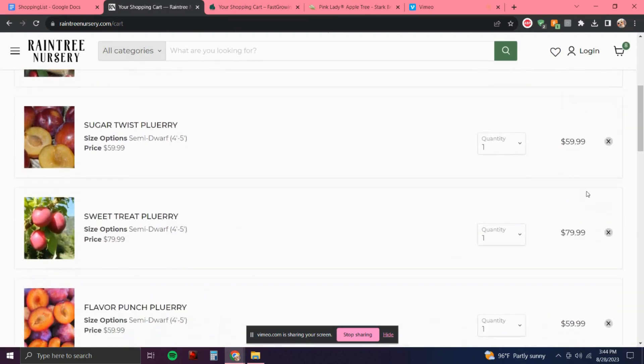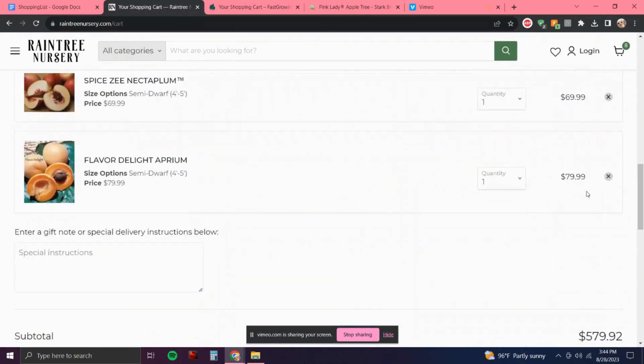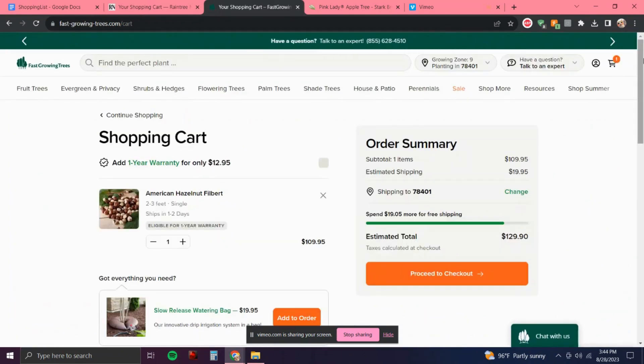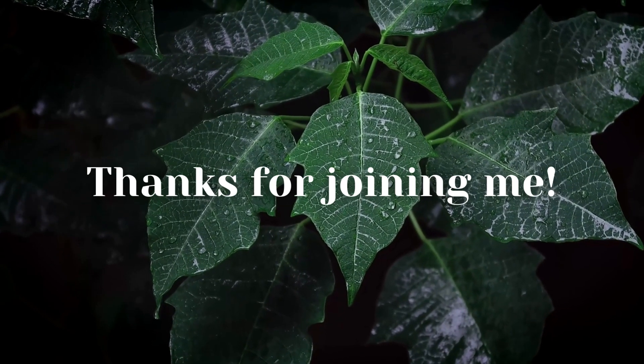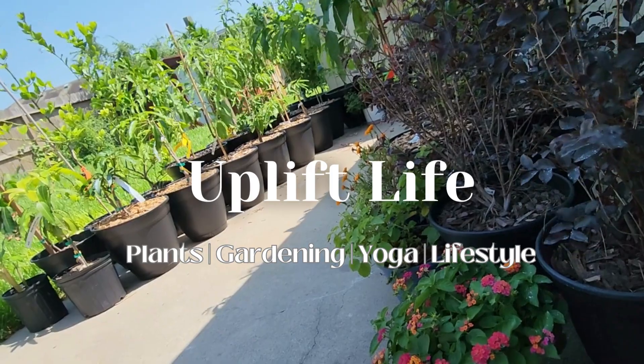The Rain Tree Nursery shopping list is complete — pretty expensive. Fast Growing Trees for one tree is $130, so definitely not the best deal out of all of the websites in my opinion. Well, that completes my shopping list — thanks for joining me. I will be uploading an unboxing video when the hazelnut tree comes in, so stay tuned. Go plant a tree and have a wonderful rest of your day.